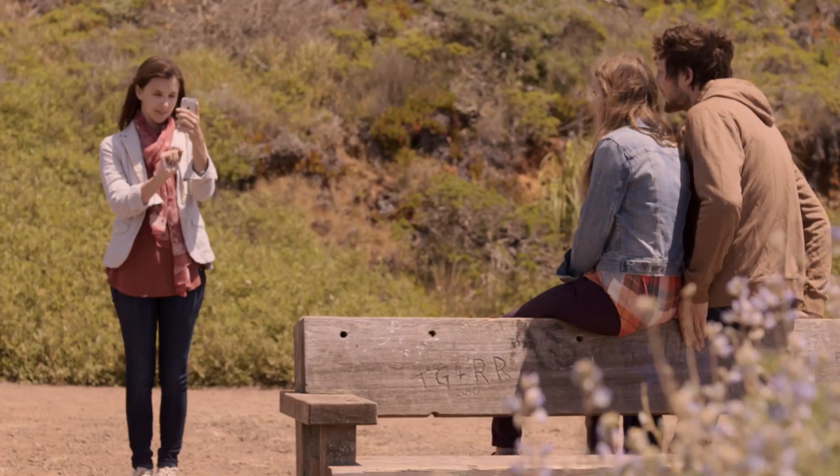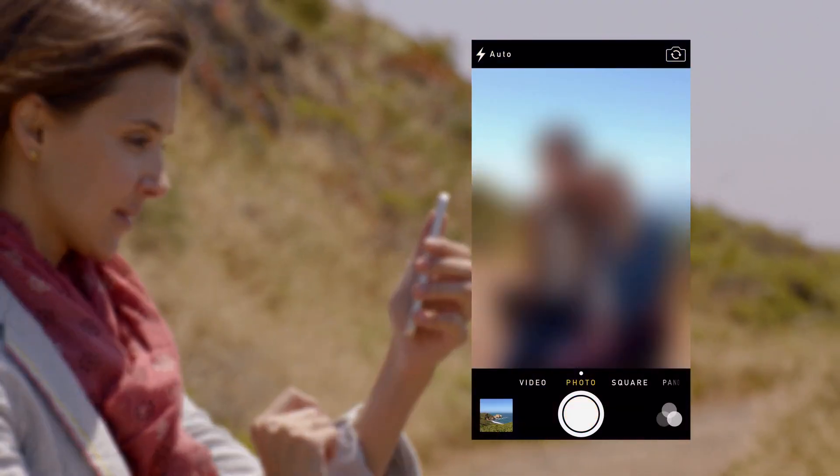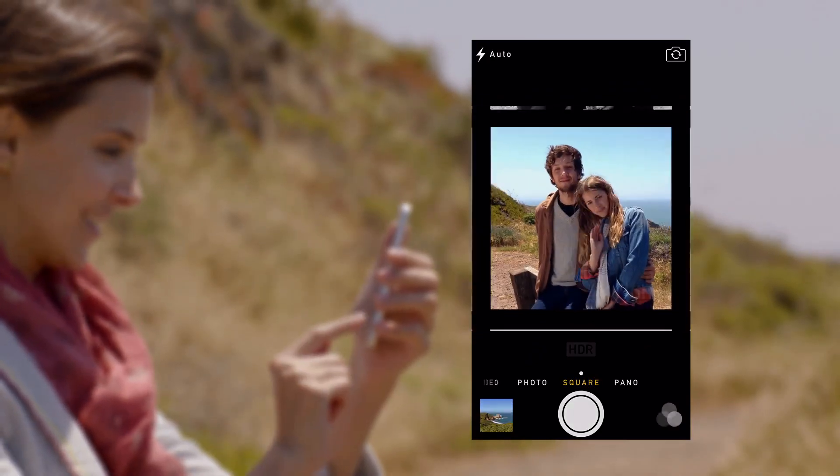The new Camera app introduces a new level of ease and versatility. Now you can just swipe between modes, from video, to still, to square, while using a new palette of filters.